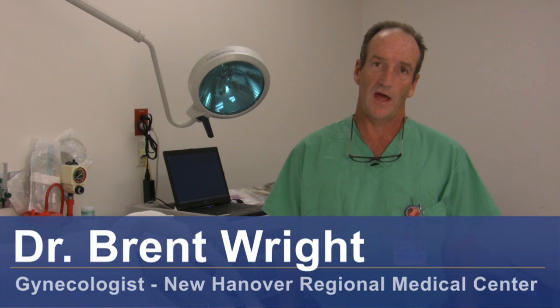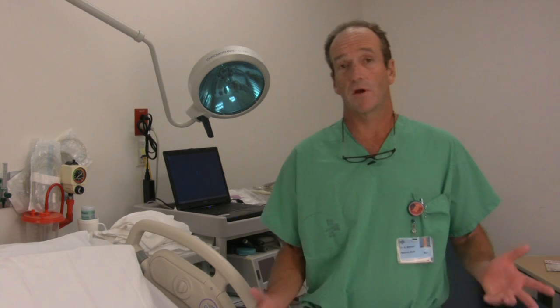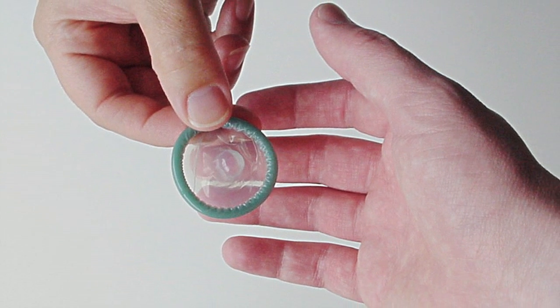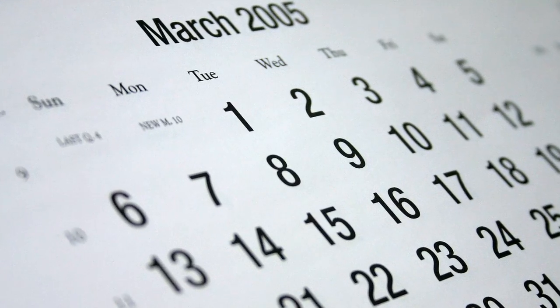This is Dr. Brent Wright on how to use the calendar method for birth control. Although I don't personally recommend it, it is acceptable by some people. I would also recommend condoms to prevent sexually transmitted diseases. If you're in a marital relationship and that's not a concern, the success rate for the calendar method is not as high as other forms of contraception, so you're giving up a higher risk of pregnancy with this method.